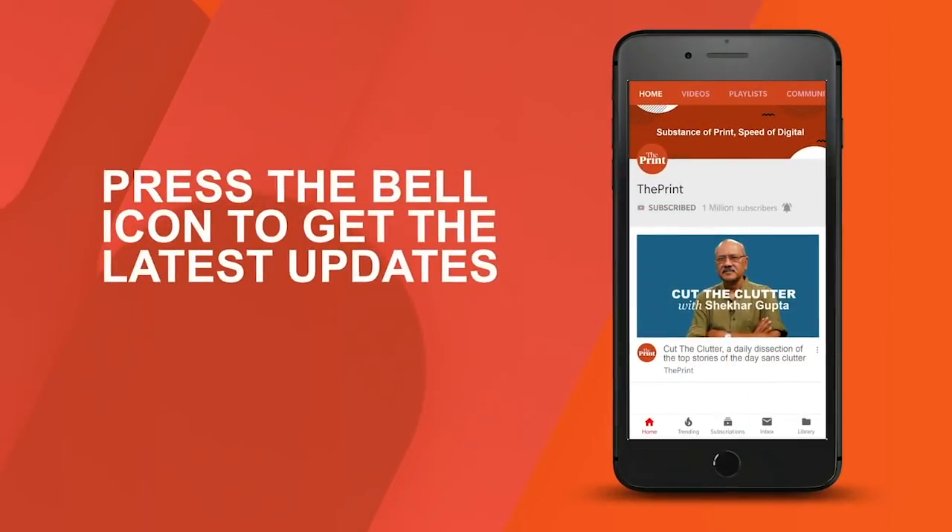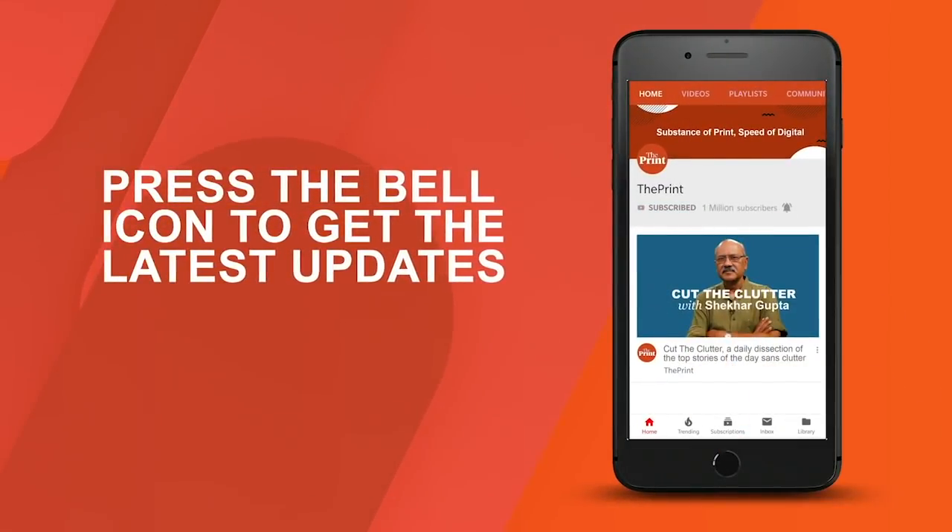Subscribe to our YouTube channel and press the bell icon to get the latest updates. Welcome back to another episode of Scientifics, where I, Mohana Basu, take you through some of the top science stories of the week from across the globe.